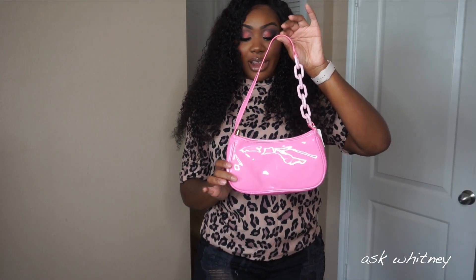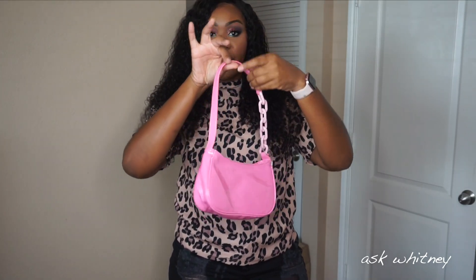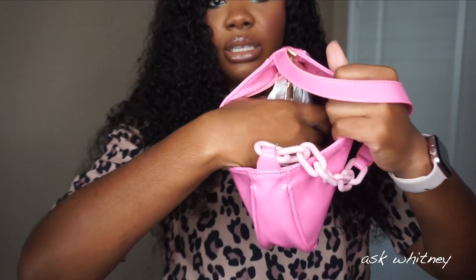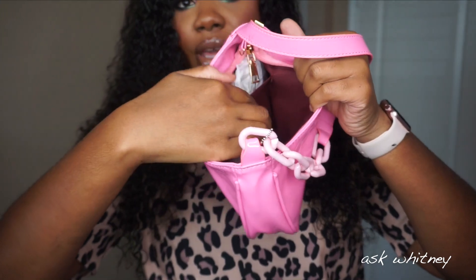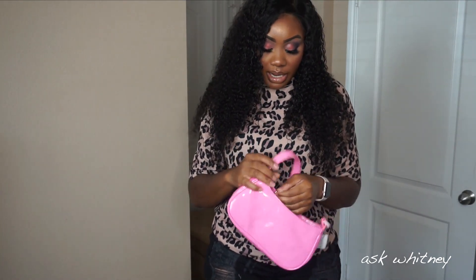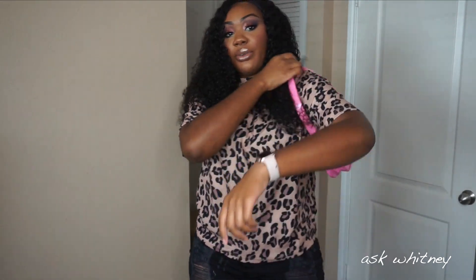So this is the next bag right here, and it gives me such clueless vibes. I love the little chain here that continues on as the strap. It's Barbie pink and it's like a pleather material. The inside is very basic — it has one little flap to put stuff in, but for the most part it's pretty simple. This bag does not come with a chain either, so it's not a crossbody. It is so cute though.